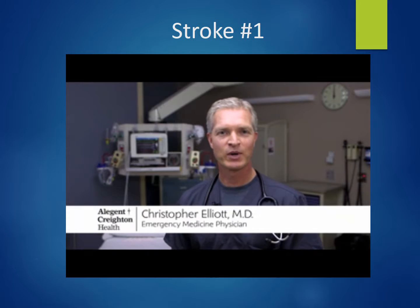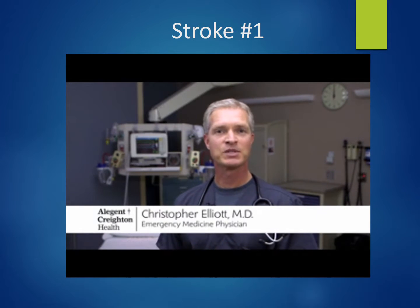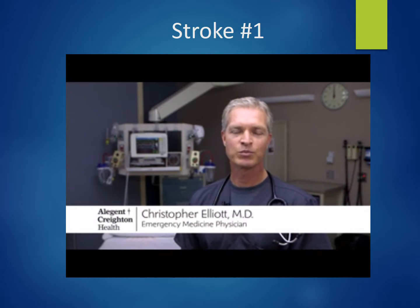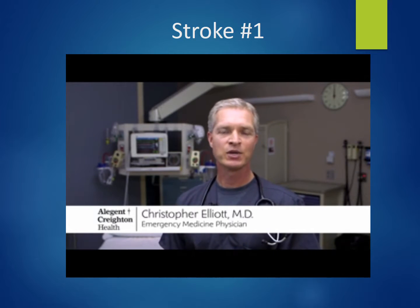We'd like people to recognize that a stroke is a true medical emergency. As soon as you feel like you have any symptoms that may be a stroke, seek medical attention as soon as you can. Preferably call 911 so that they can bring you to the emergency department and get acute care.